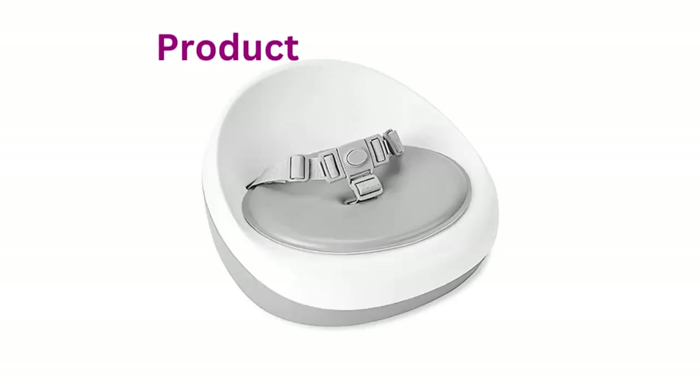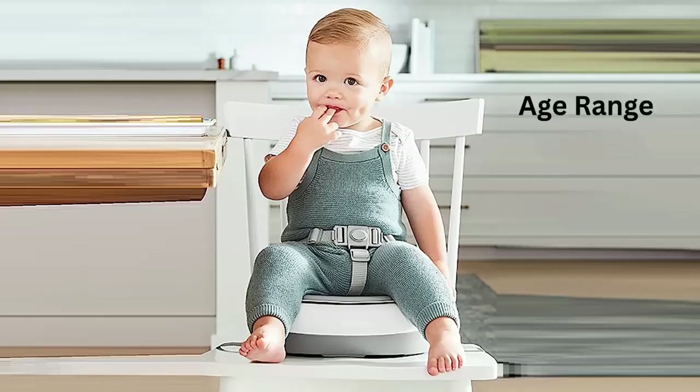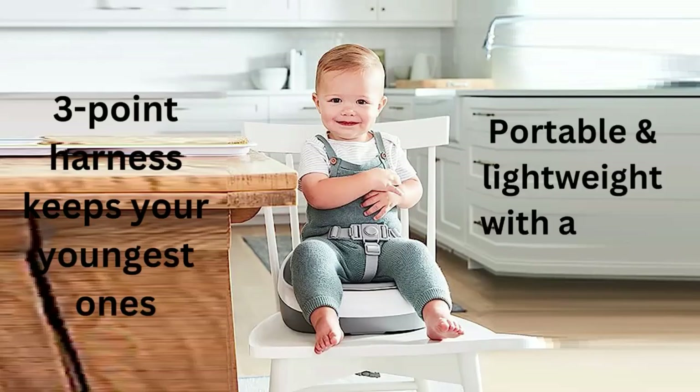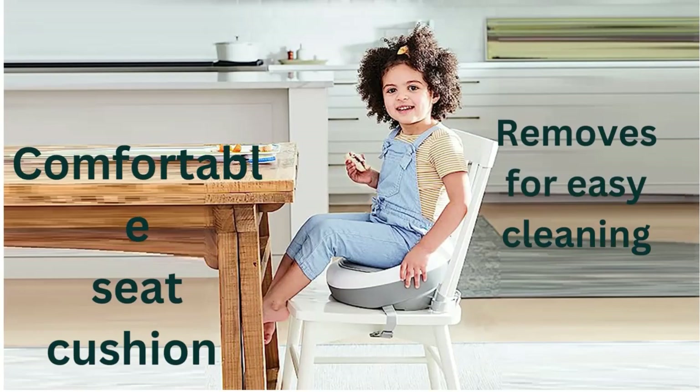Skip Hop Booster Seat for Dining Table. Sleek Seat Booster — streamlined and comfy. Our modern booster seat gives little ones the lift they need, at home or on the go.